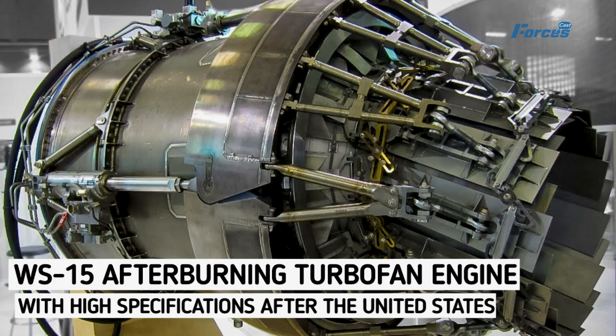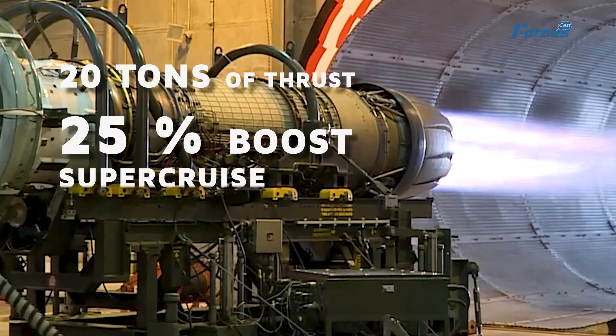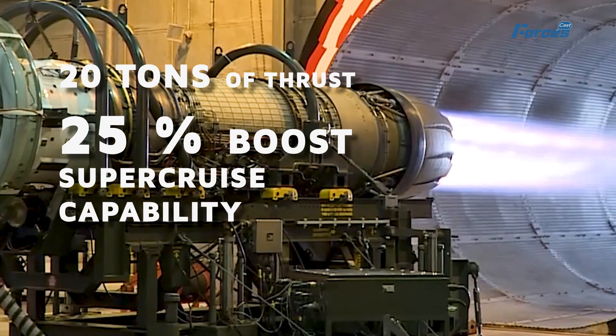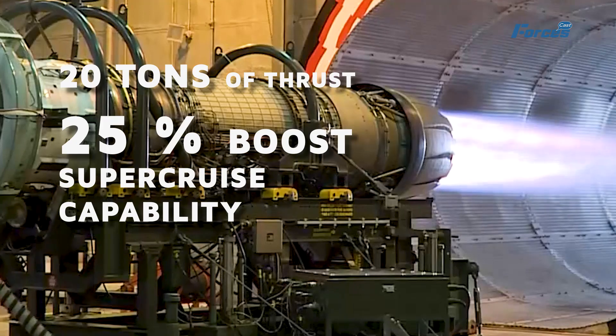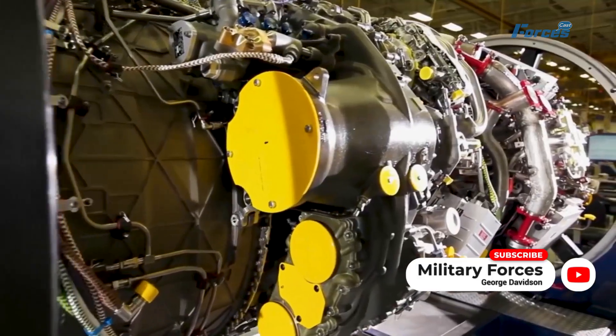Here's where the WS-15 comes in to save the day. Developed over two decades, this engine delivers a whopping 20 tons of thrust — a significant 25% boost compared to the current WS-10C engine. This means better maneuverability, improved takeoff and landing, and supercruise capability, all essential for a top-notch stealth fighter.